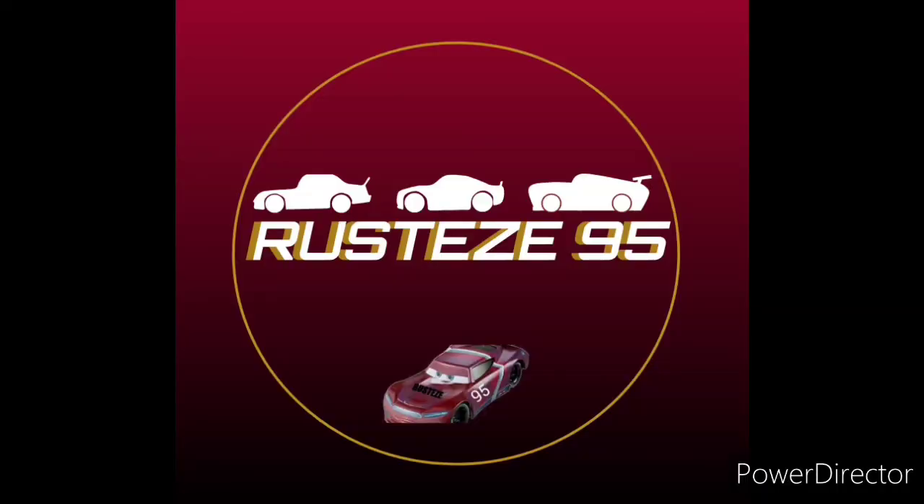So, thank you all for watching. Please comment, like, and subscribe. We will see you guys in the video later today, which will be a Thomas Wooden Railway video. This is Rusty's 95, signing out. Bye!